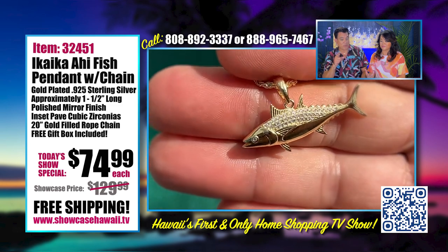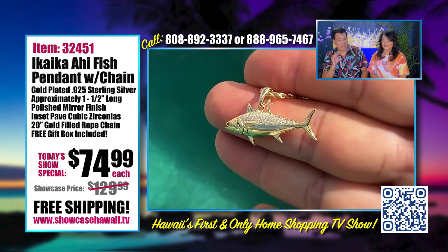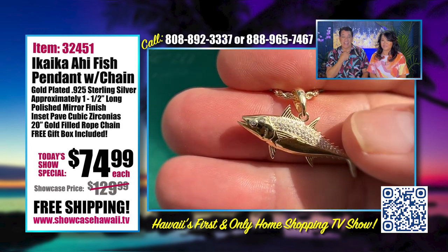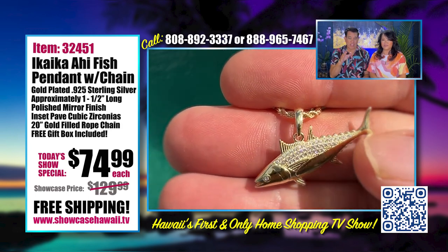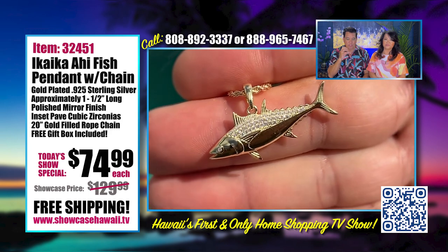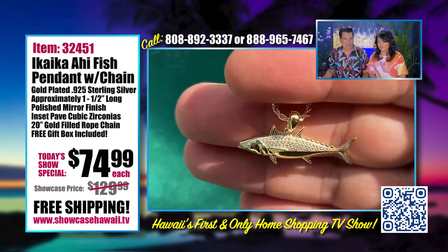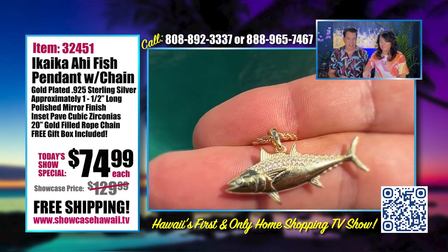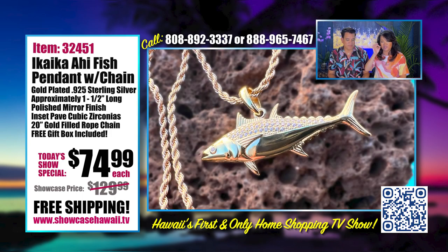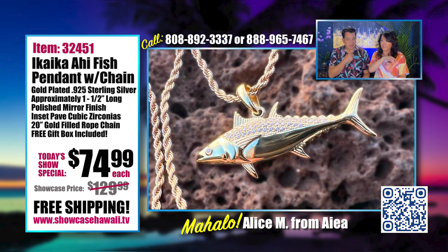This is great for a guy or a woman. A lot of people think the CZ stones make it too flashy, but it's not. It just catches the light, and you need that little bit of design to give an authentic feel — otherwise it'd just be flat, just a fish around your neck. There's also a bale where the chain goes through, and the fish hangs separately so it can move a little, like it's swimming along your neck.